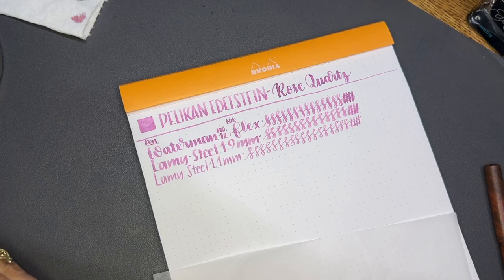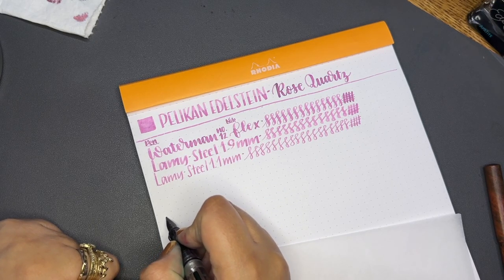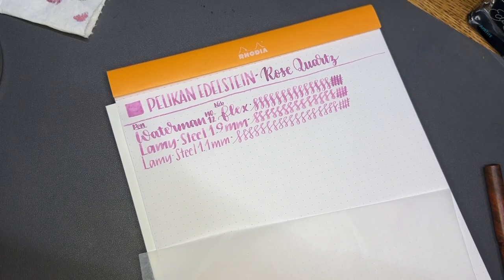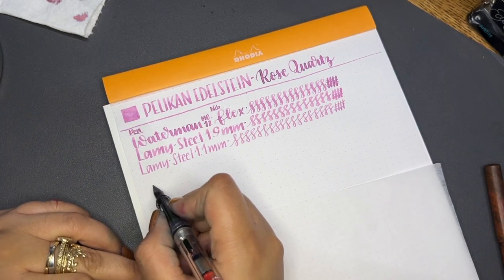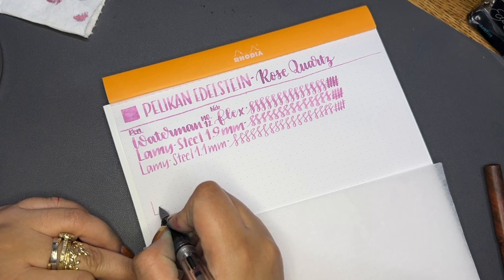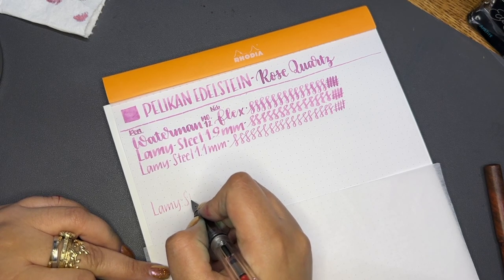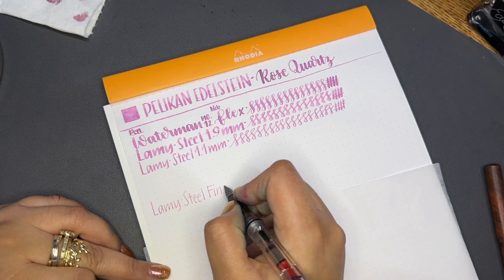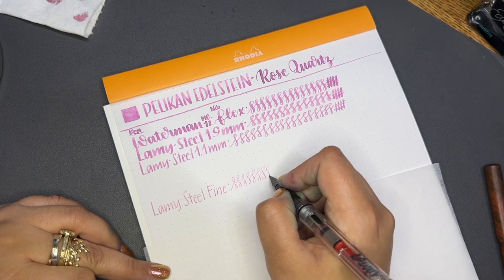I like to do this a little bit backwards because I want to end with the broad nib. I forgot — I usually put something underneath the pages so that if there's any bleed-through I can salvage the next page and I'm not wasting paper. Now we're here with the fine nib, and to my eyes it's totally legible in a fine so far. We'll have to look up close to see if there's any shading.